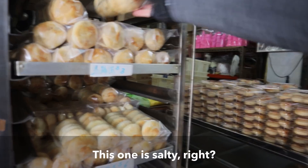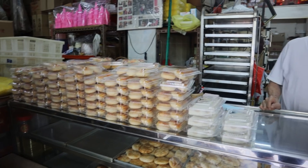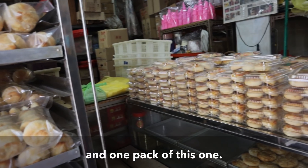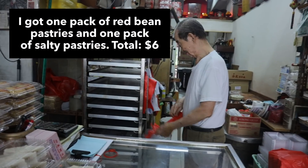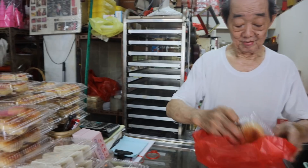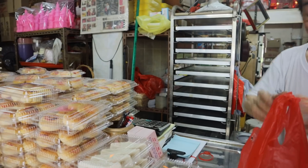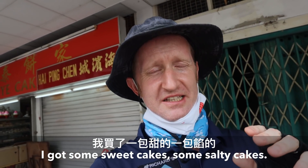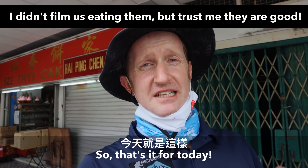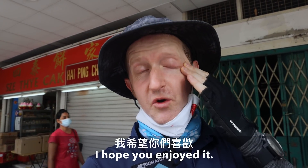This one is salty, right? This one's salty. I'll get some sweet cakes and some salty cakes, take them home and enjoy them with my family. And that's it for today — that's the end of my East Coast exploration. I hope you enjoyed it.